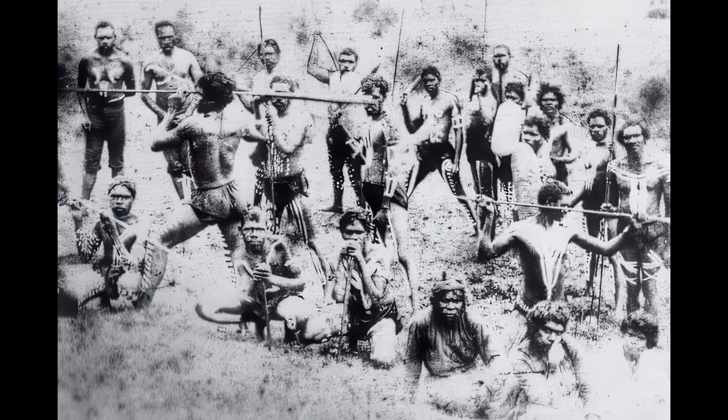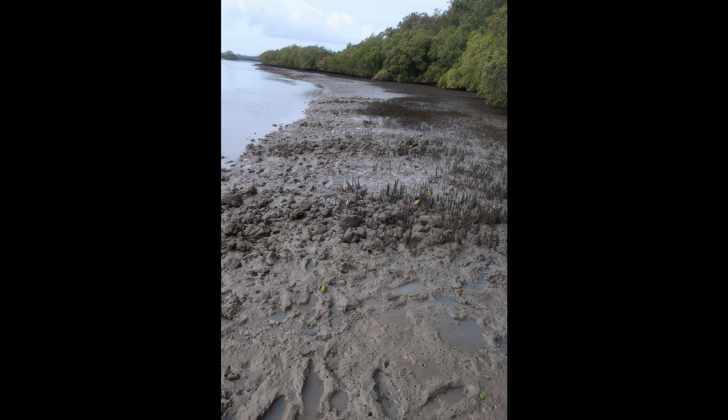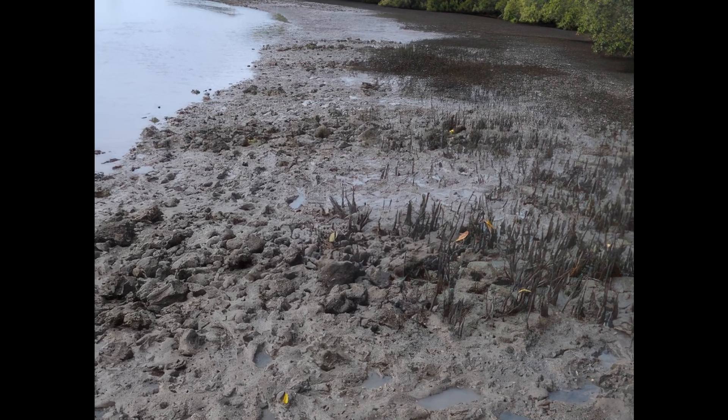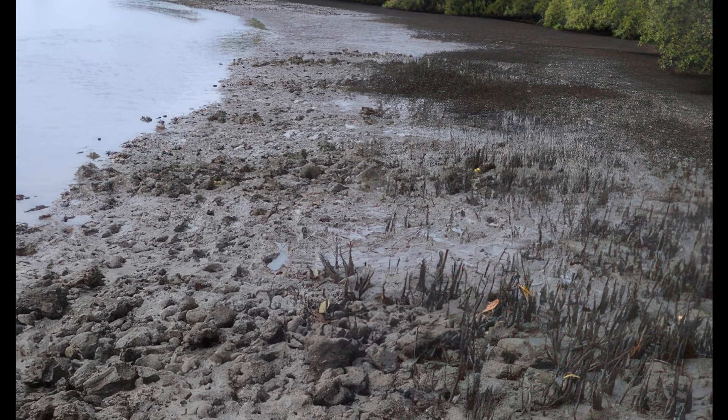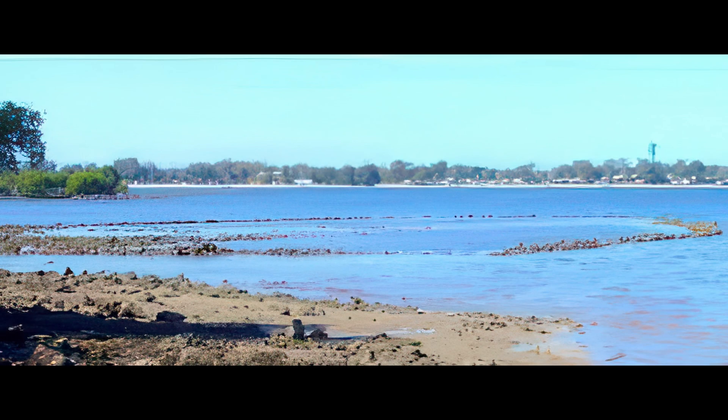They've mapped about 60 midden heaps — cockle shells, oyster shells. These are the oyster farm beds running right along this bank as far as you can see. Aboriginal people stacked these stones knowing that if they came back next year there'd be oysters on them — that's agriculture. And this is a fish trap you can still see down at Sandstone Point. This is a photo of it some years ago at low tide — it's been maintained over the generations.